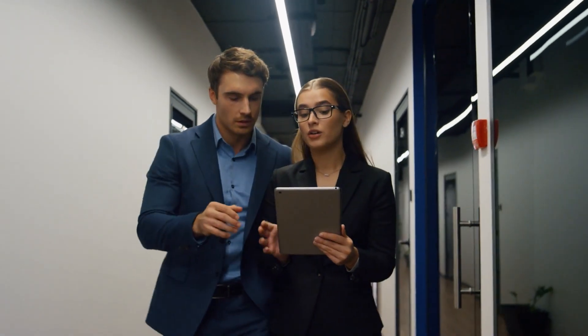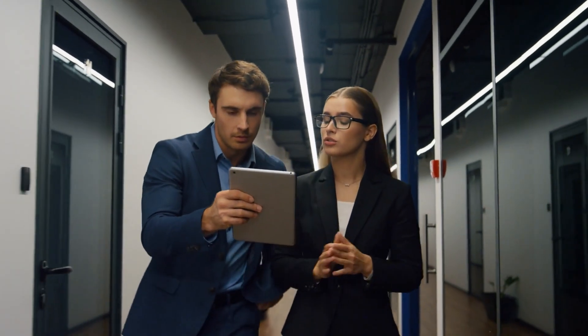Number one, orientation. This one takes place during the employee's first one to two days and involves managers or HR departments giving a general overview of the business. Number two, internship, which involves training students or recent graduates in a temporary capacity.